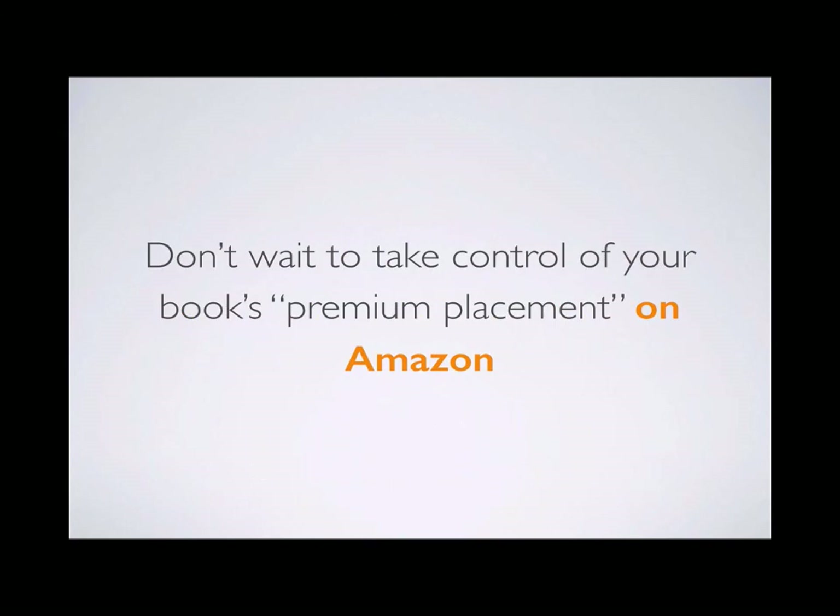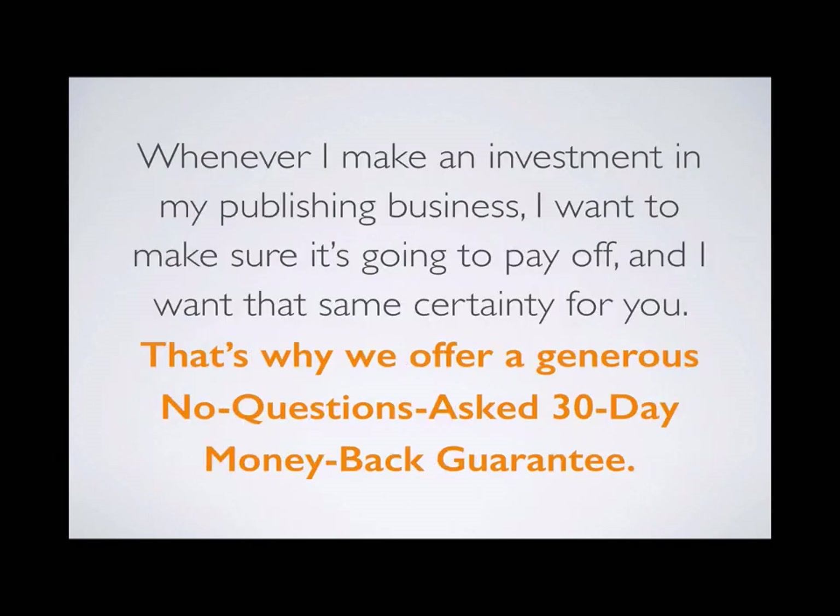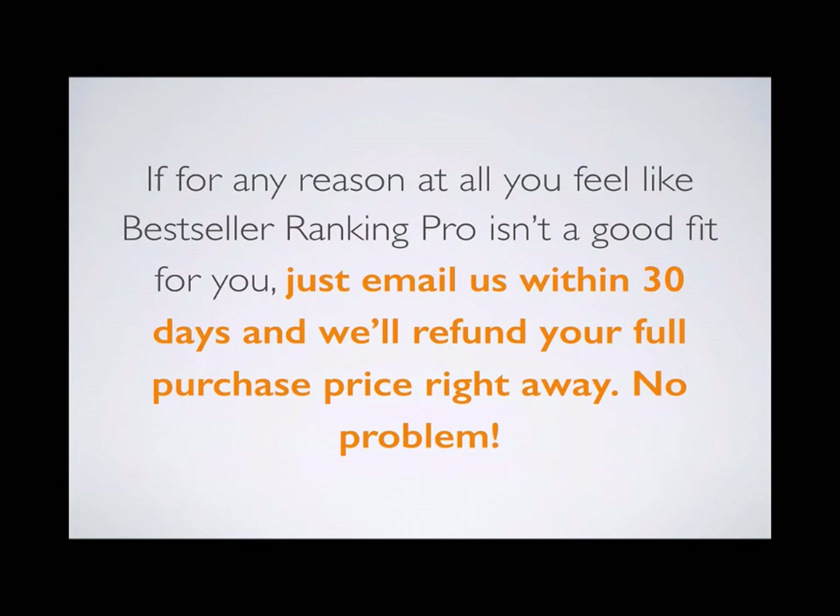Don't wait to take control of your book's premium placement on Amazon. When you invest in Bestseller Ranking Pro right now, you'll have access to the most up-to-date training and information you need to succeed as an author. We offer a generous, no-questions-asked 30-day money-back guarantee. If for any reason you feel Bestseller Ranking Pro isn't a good fit, just email us within 30 days and we'll refund your full purchase price right away, no problem.